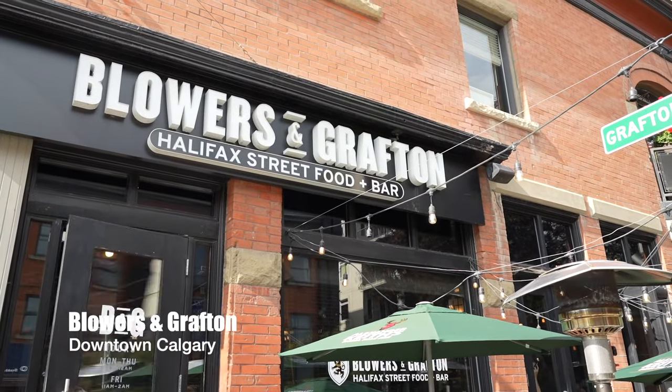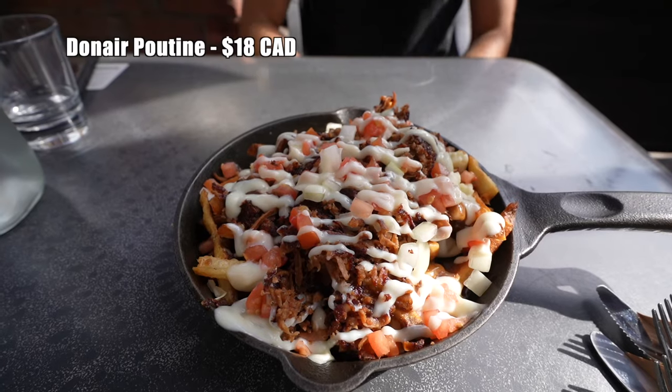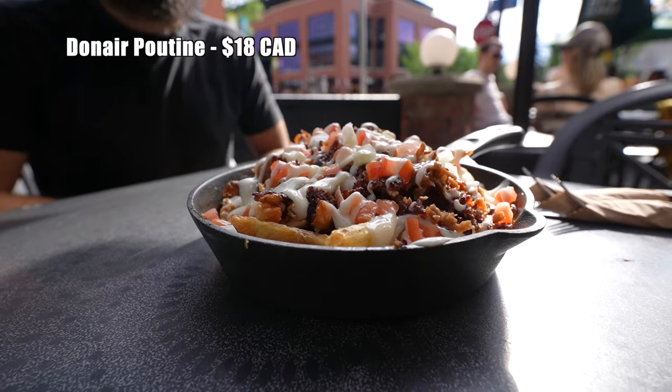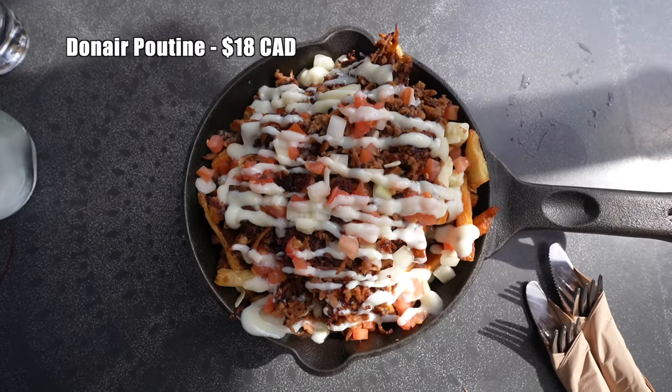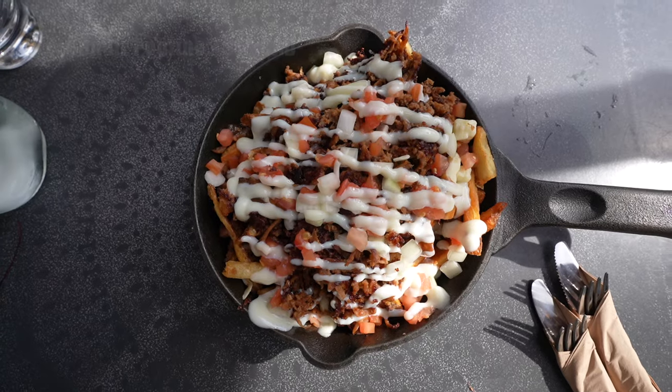First stop is Blowers and Grafton, and they're known for bringing Halifax street food to Alberta. So the first thing we're going to get is a Donair poutine. Donair meat is very similar to like a Greek gyro or Tacos Al Pastor, where they have the big hunk of meat and they cook it on that big spit that rotates around, and they just slice off as you go.